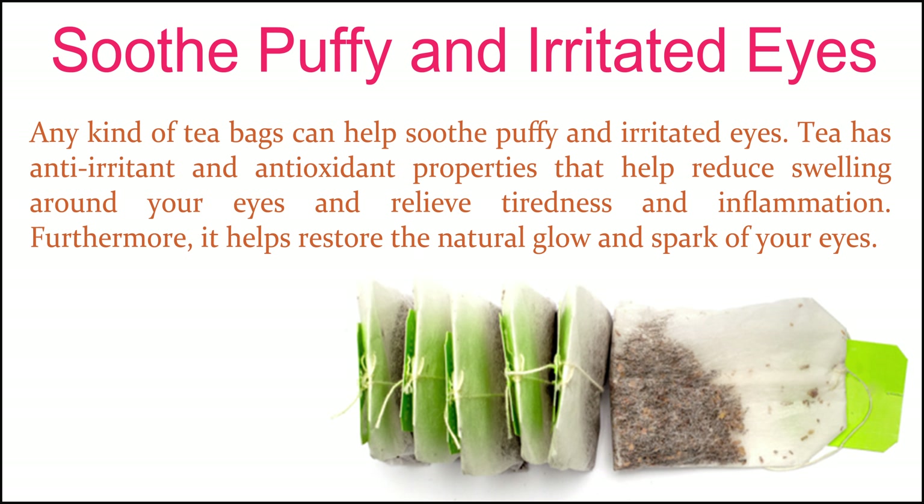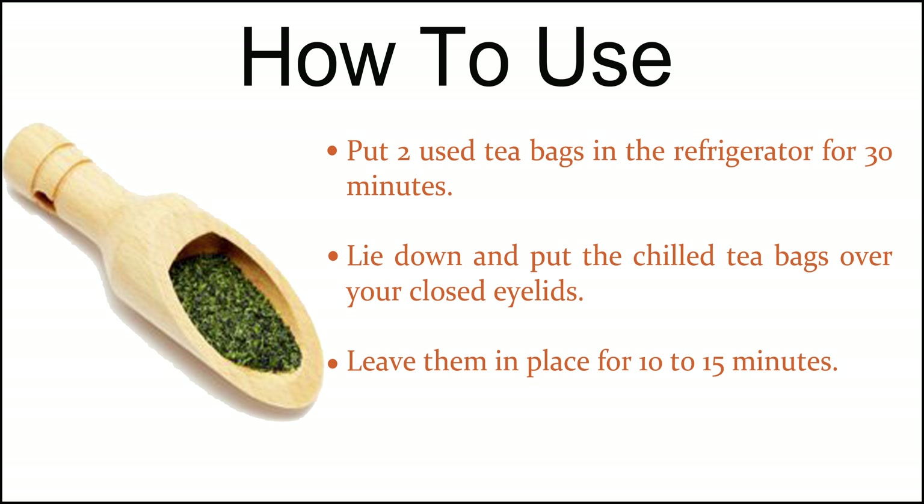Soothe puffy and irritated eyes. Any kind of tea bags can help soothe puffy and irritated eyes. Tea has anti-irritant and antioxidant properties that help reduce swelling around your eyes and relieve tiredness and inflammation. Furthermore, it helps restore the natural glow and spark of your eyes. Put two used tea bags in the refrigerator for 30 minutes. Lie down and put the chilled tea bags over your closed eyelids, and leave them in place for 10 to 15 minutes.